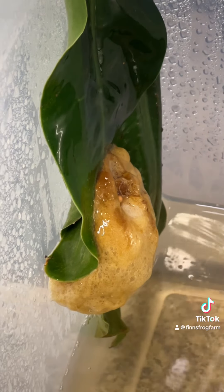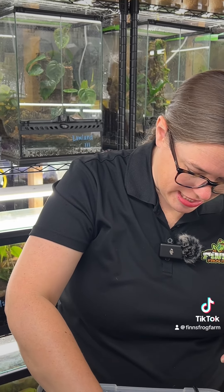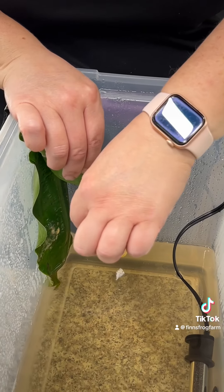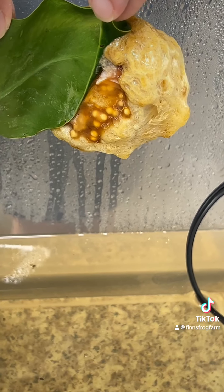Sometimes a female will lay eggs so she's not egg-bound, and other times she'll lay eggs without a male on top of her. It's just an unfortunate event and we wish it didn't happen. We kind of think that may have been what happened here because the nest separated from the other leaf, and when we flipped it over we can see a lot more unfertilized eggs on the back.